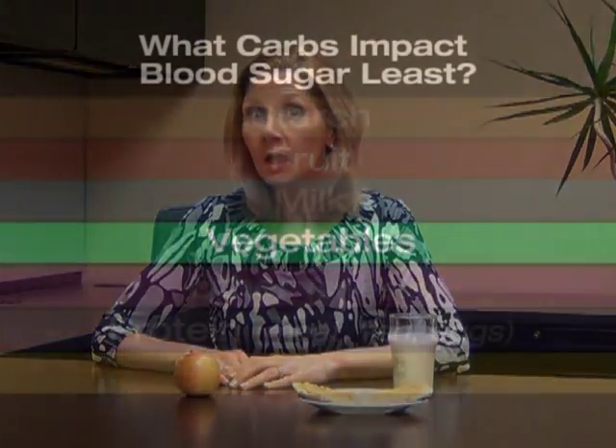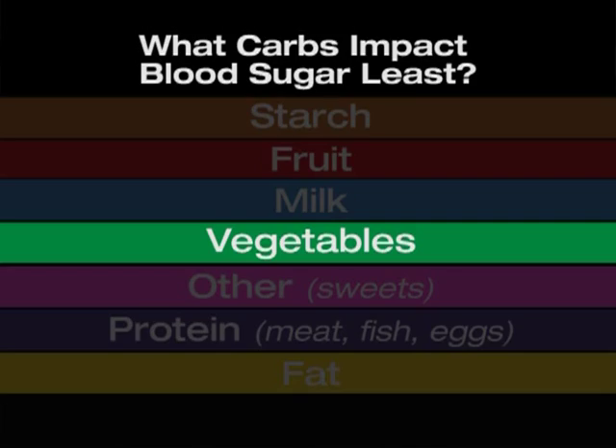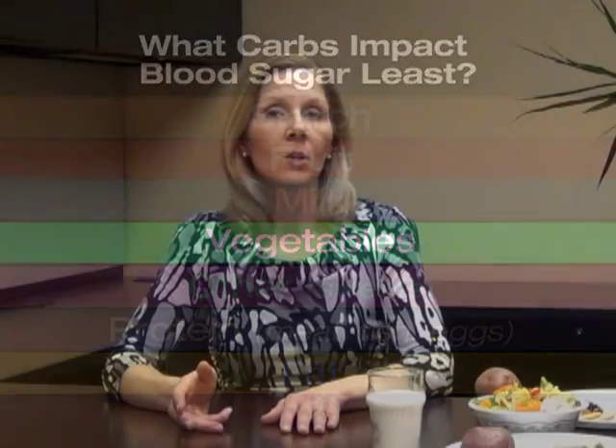Which food group then impacts the blood sugar the least? That would be those non-starchy vegetables. And those foods equal things like broccoli, cauliflower, brussels sprouts, mushrooms, tomatoes.